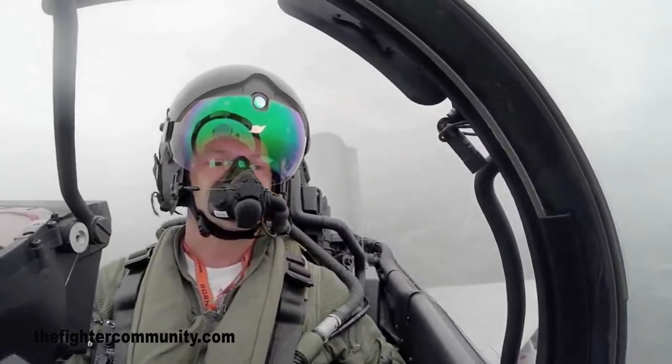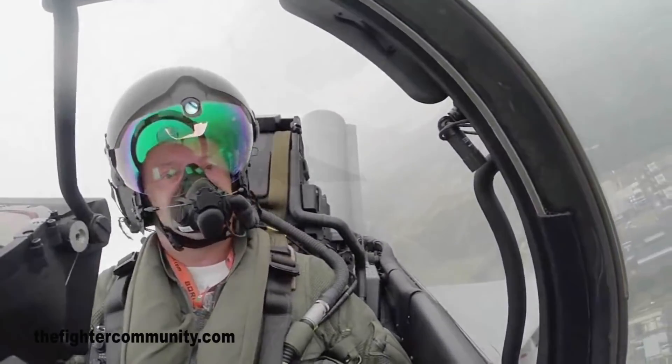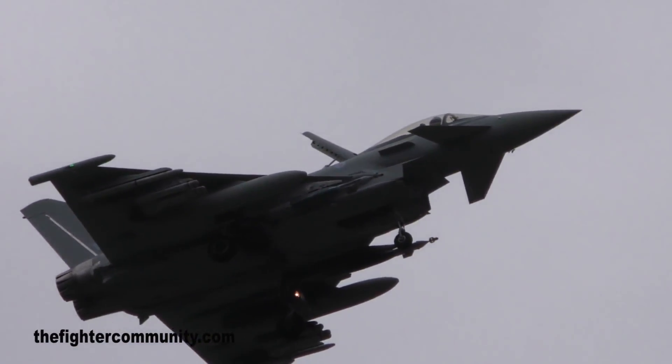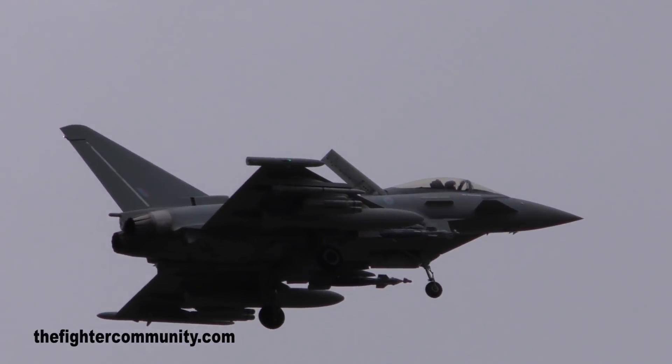45 degrees in — yes, that's what he's doing. Going to roll and slow to the limit. That's it — putting the gear down into a slow-speed pass. Drifting by. Eurofighter Typhoon.